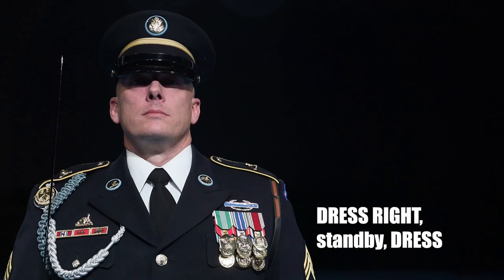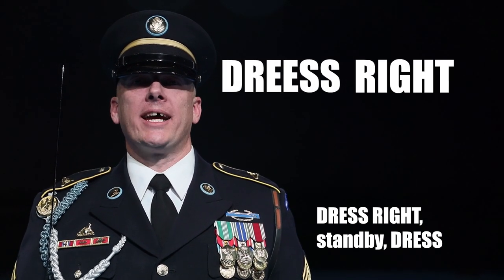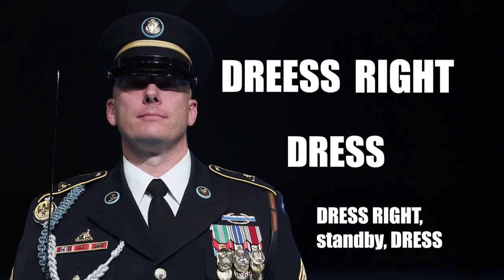Dress right, dress right. Stand by, dress. The first 'dress' is held out but not to an egregious extent. Common mistakes include: not emphasizing 'dr' in dress, having the first dress be too long or too short, not emphasizing the T in right, saying and not mouthing 'stand by', not enunciating 'dr' and 'S' in the second dress. Dress... dress... dress.